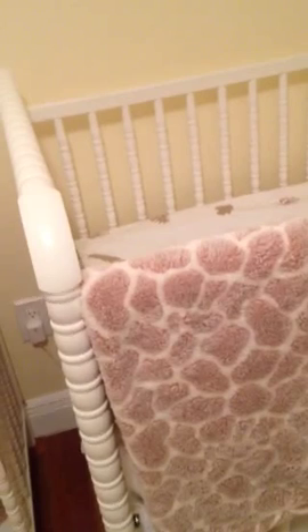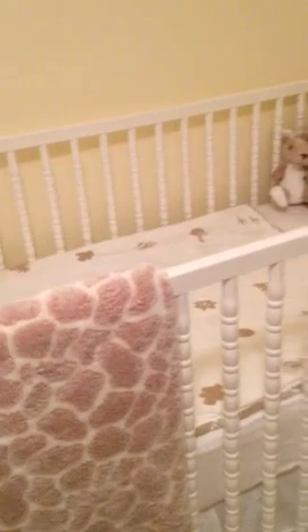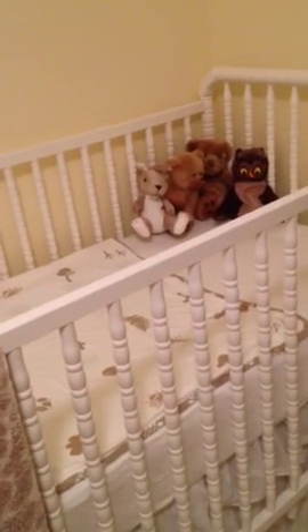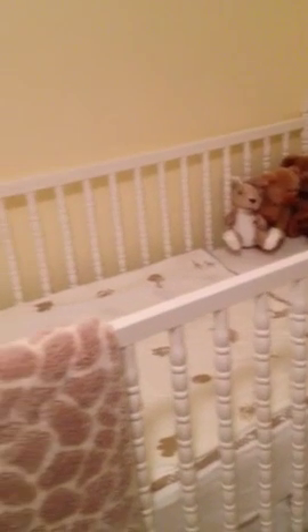I'm going with anything like giraffes, elephants, monkeys, or owls, and these colors: gray, brown, taupe, white, yellow, and turquoise. Those are pretty much the colors I'm using throughout the room.